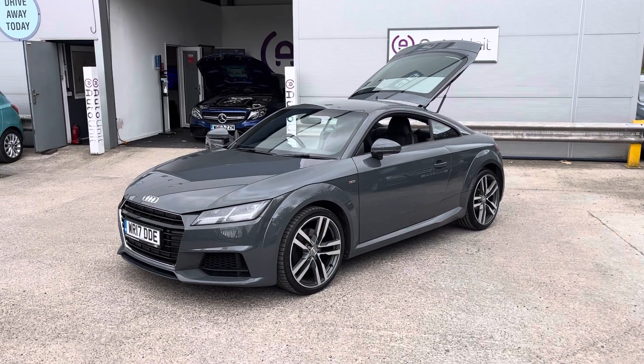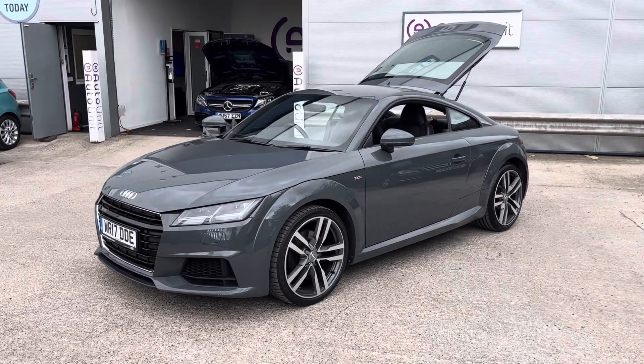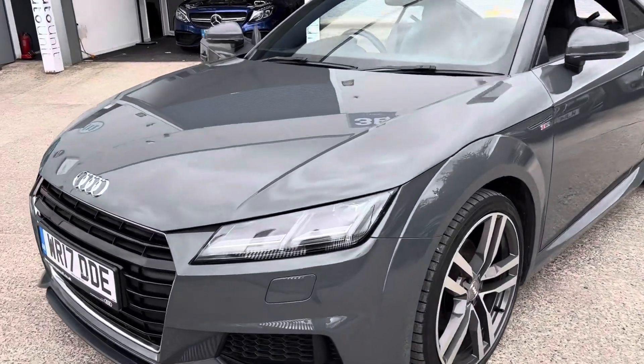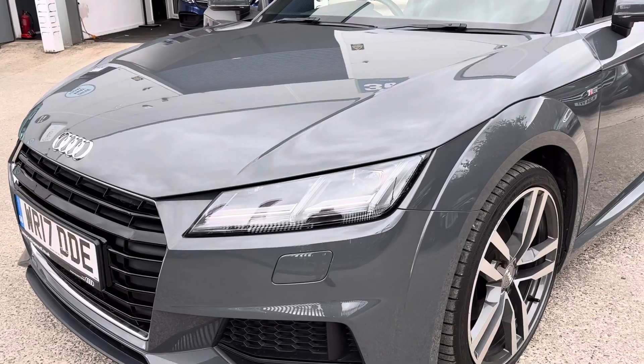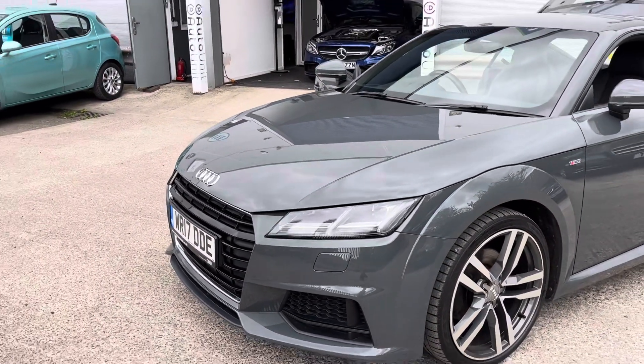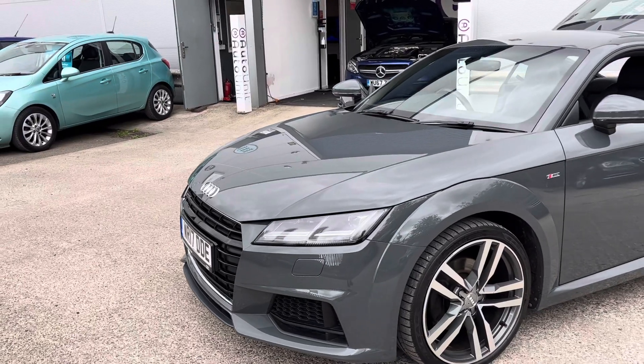Welcome to the video of our super stylish Audi TT here at Auto Unit. We'll start here at the front where we've got the LED headlight cluster including daytime running lights, headlights and indicators. We've also got the headlight washers.